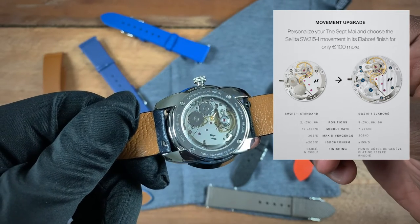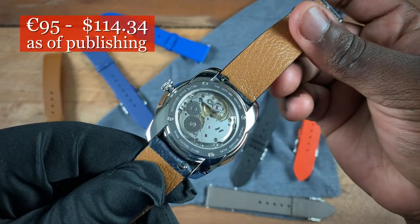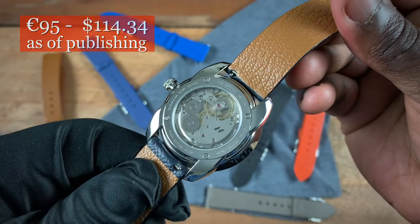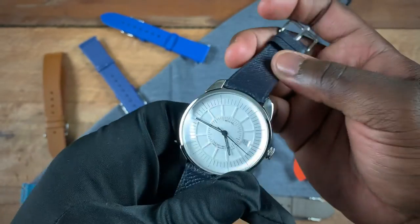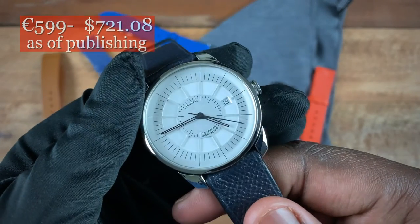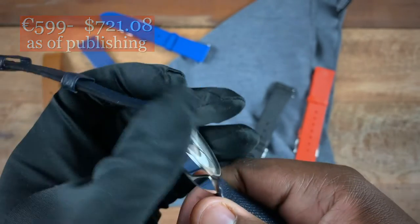In terms of pricing, upgrading to the elaborate grade costs 95 euros, which is about 115 USD. The full cost of the watch comes in at 599 euros, which translates to about 725 USD. Now that I've gone over the specs and pricing, I'll give you my opinions on the watch.